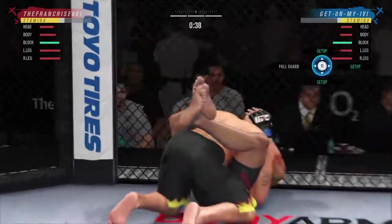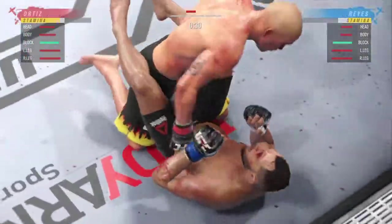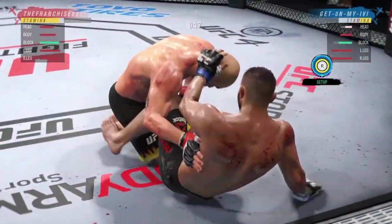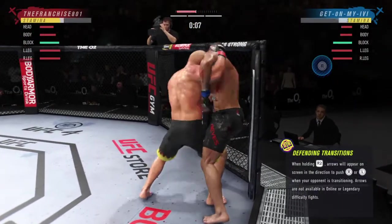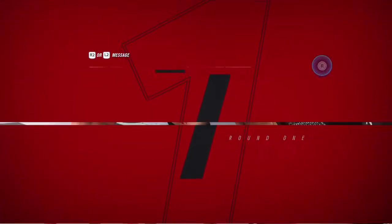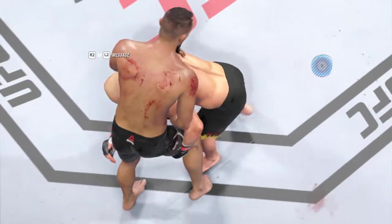Tito gets the double-leg takedown. Nice job using his strength there to posture up. He's going to start looking to land big shots from the top. He gets up again but he's hurting — that knee might have landed there. Some really grueling work here in the clinch. Both fighters really struggling to gain a dominant position. That happens whenever both fighters understand the position — both know exactly what they need to do, and when both are trying to do the same thing, it's very difficult to get the desired result.